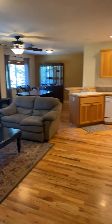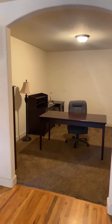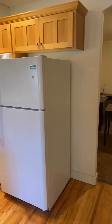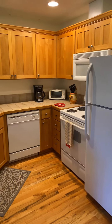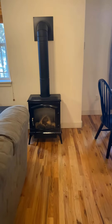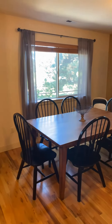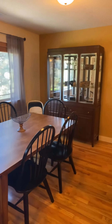Over here we have the kitchen and living space. Here we have a large open office space. Here we have the kitchen. Gas fireplace. Dining area. There is an AC unit in the back there in the corner.